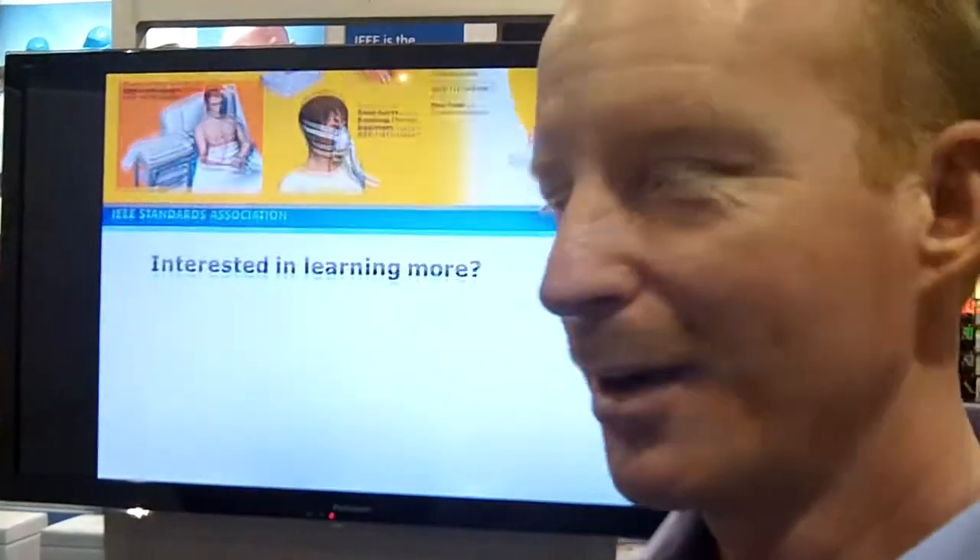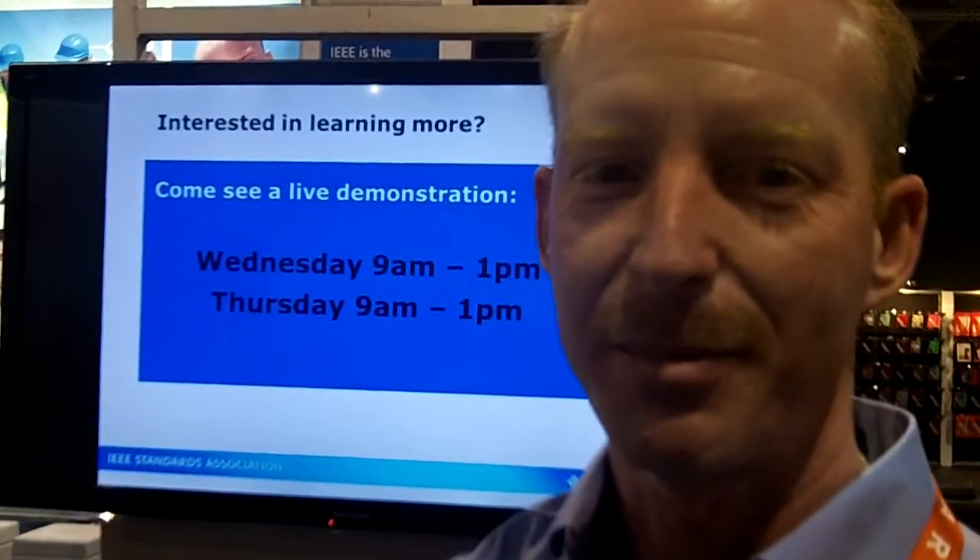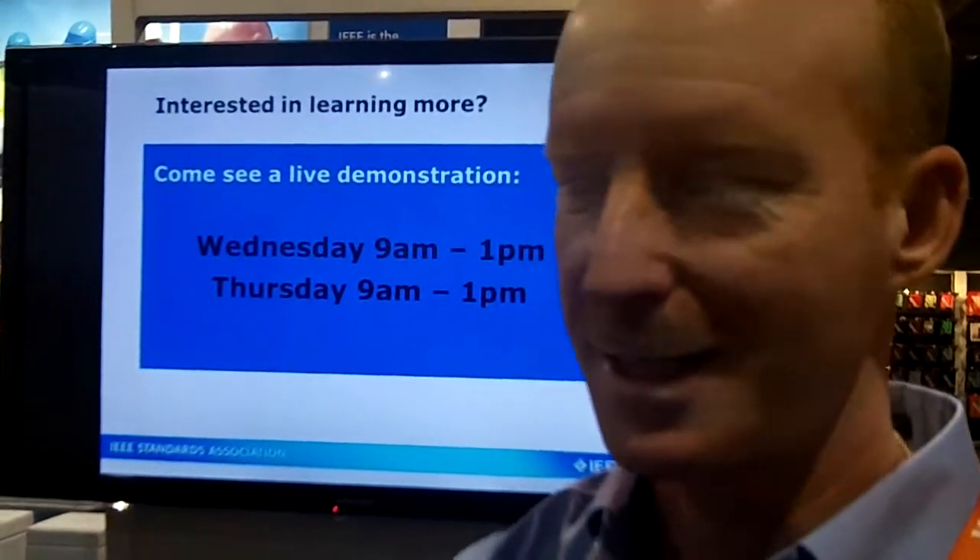Hi, I'm Michael Kerwin, and I'm here at CES with the IEEE Blue. We are demoing the tools that the IEEE Personal Health Devices Group has created.